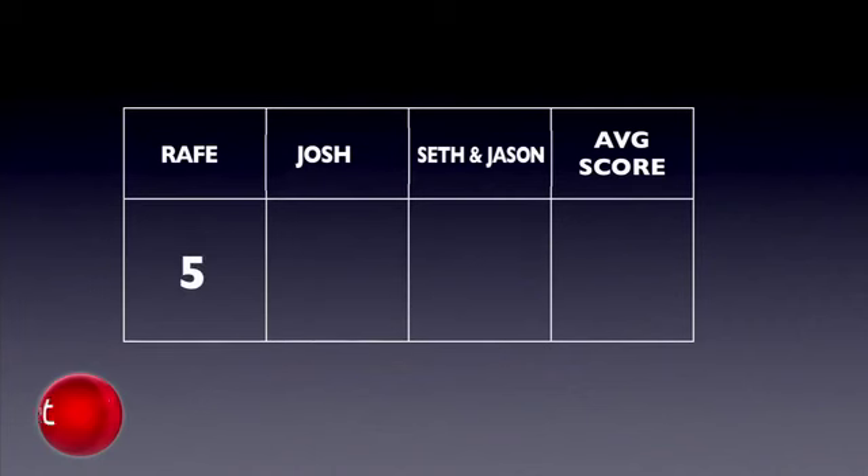Editor-at-large Rafe Needleman, Webware's associate editor Josh Lowenson, and Download's associate editors Seth Rosenblatt and Jason Parker. We'll take all the judges' scores and average them out to the nearest tenth each round. The final PrizeFive score will be an average of all rounds using the same decimal system.